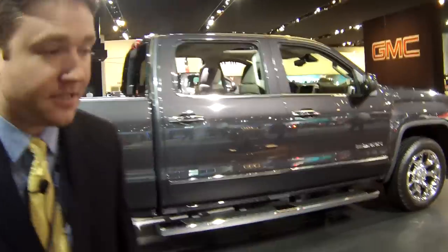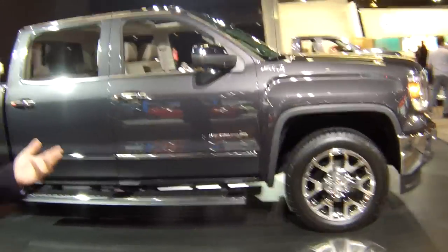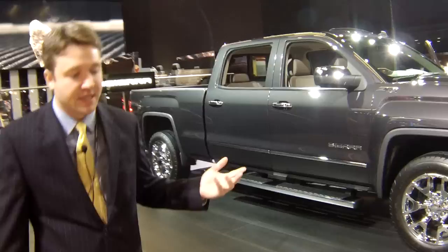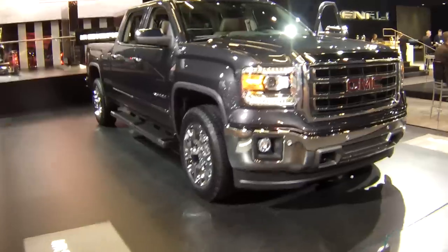The 2014 GMC Sierra has a whole host of upgrades, starting with the look. It has received a freshening all over the place. Same general concepts we've had for a while, but it really looks nice in the metal.